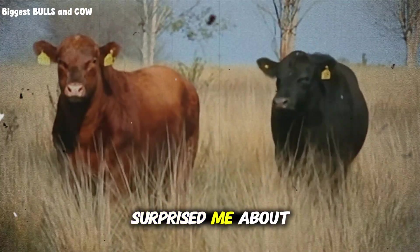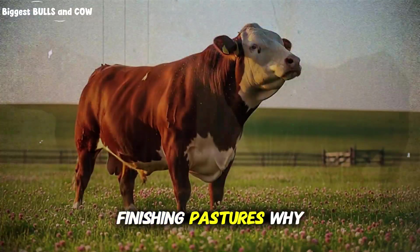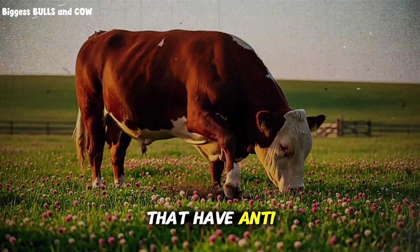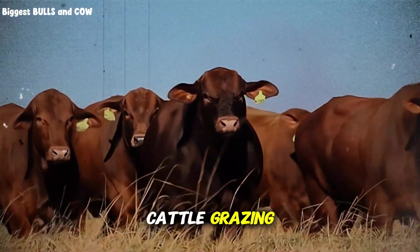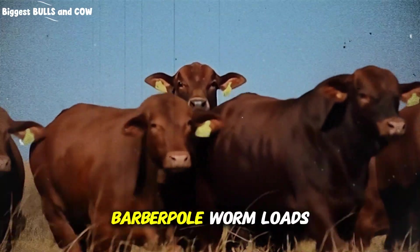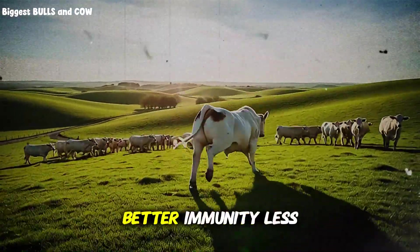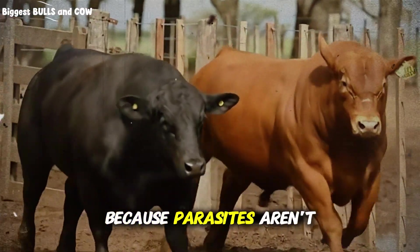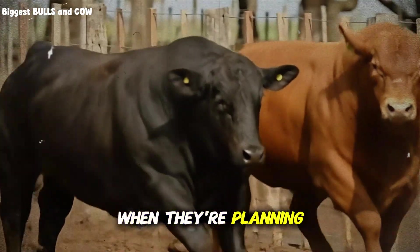Here's something else that surprised me about this system: parasite pressure actually decreased on these clover-grass finishing pastures. Why? Red clover contains condensed tannins — natural plant compounds that have anti-parasitic properties. Research from New Zealand and the UK has demonstrated that cattle grazing tannin-containing forages like red clover show lower fecal egg counts and reduced barber pole worm loads compared to those on straight grass. This means healthier cattle, better immunity, less money spent on dewormers, and more efficient feed conversion because parasites aren't stealing nutrients — a compound benefit most ranchers never even consider when planning their forage program.